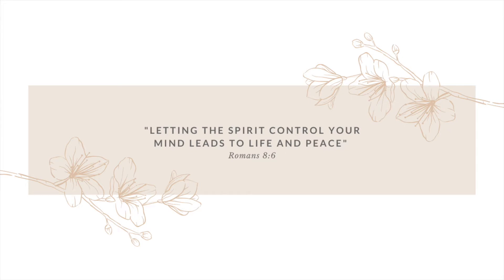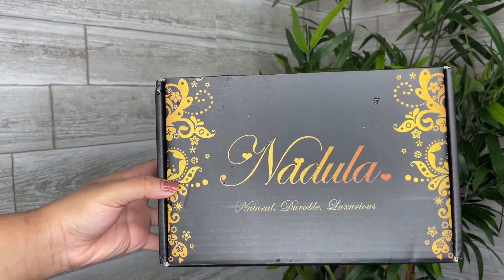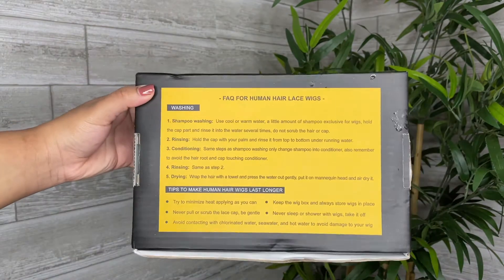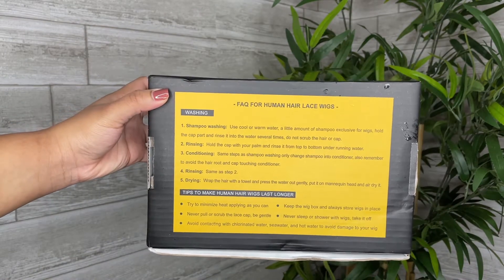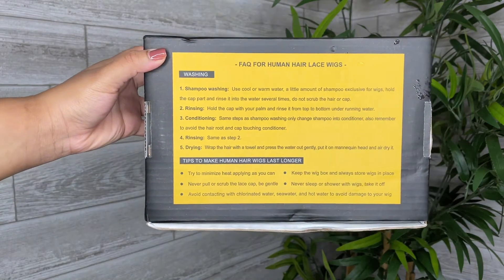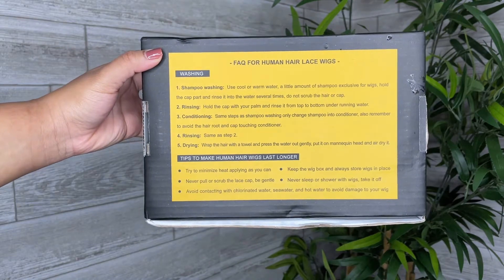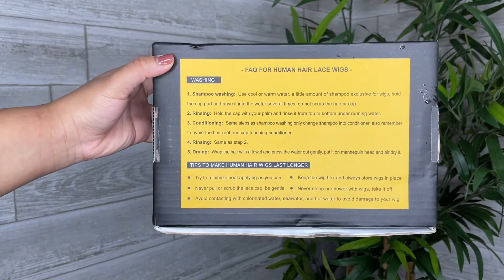Letting the spirit control your mind leads to life and peace — Romans 8:6. Hey guys, welcome back to my channel. This video is all about this gorgeous kinky curly wig from Amazon. Nadula was kind enough to gift me this wig in exchange for my review; however, my review of this wig is honest and of my own opinion.